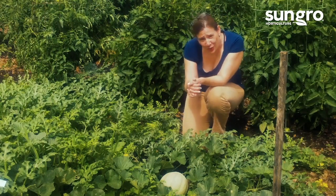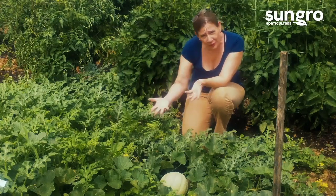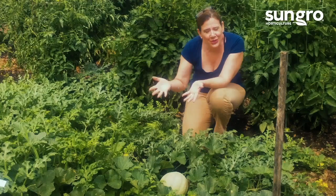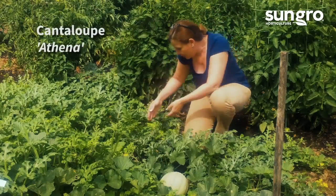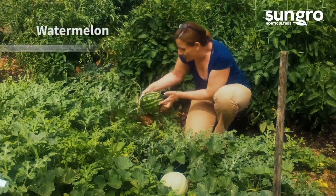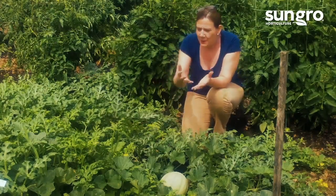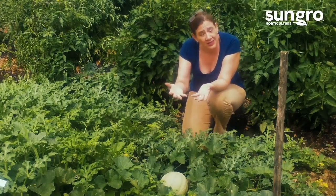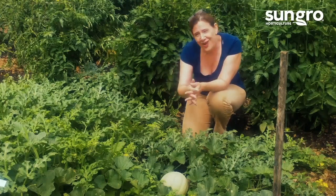Hi, I'm Jessi Keith, horticulturist with SunGrow Horticulture, and I'm here at our bountiful melon patch, and everything is doing really, really great this year. You can see we have gorgeous cantaloupe developing. Over here, our watermelons are just bumper crop covered with melons. But there are a few things you need to know to grow great melons and also to know when to harvest your melons. So let's talk melon growing.